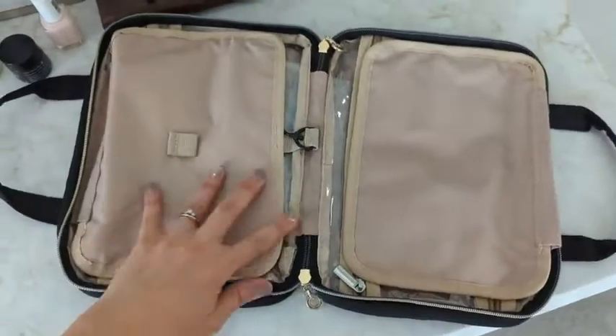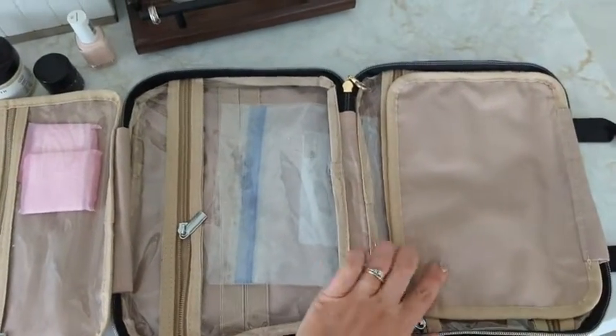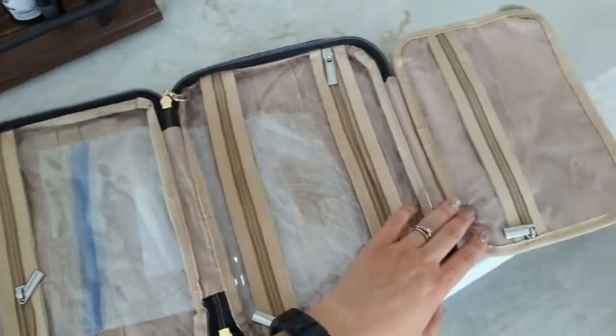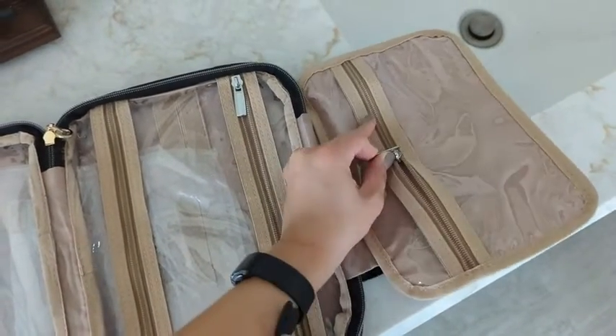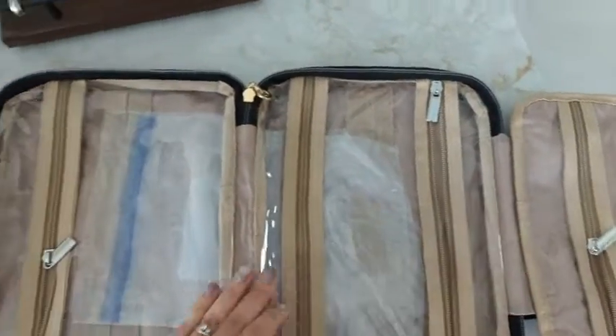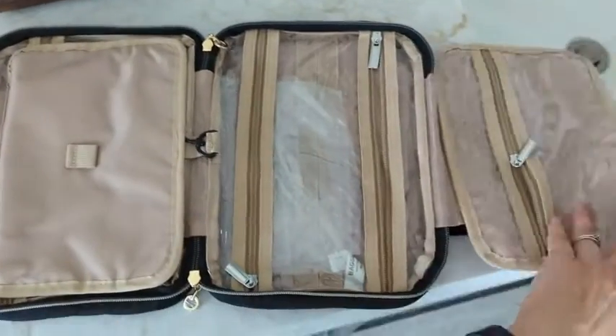While you're looking at the inside, I want you to realize that this is a water-resistant polyester, which I love. You can hang this wherever you want — it is convenient. You can put tons of stuff in it. I use a lot of hair products and I would be sticking them into every single one of these little areas.